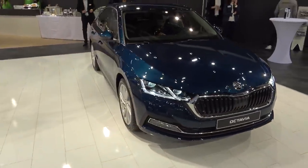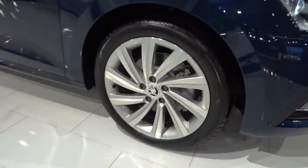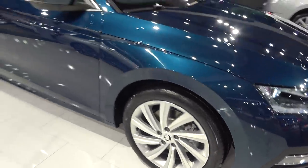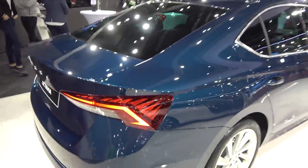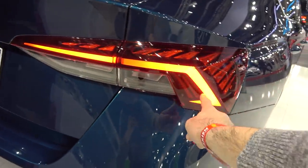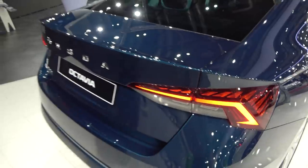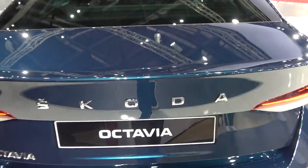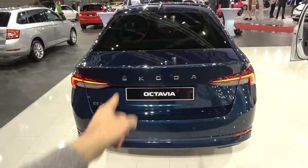This particular model sits on what I believe are 18-inch wheels. At the rear, you have very nice illumination — LED as standard — and the Skoda lettering. They decided to lose the Skoda badge and go with the letters instead.